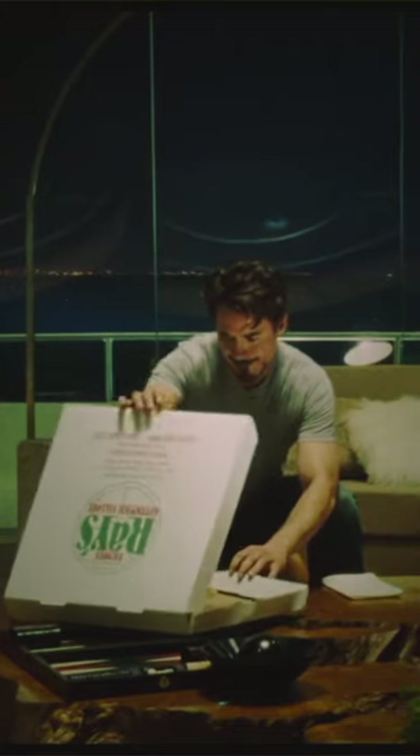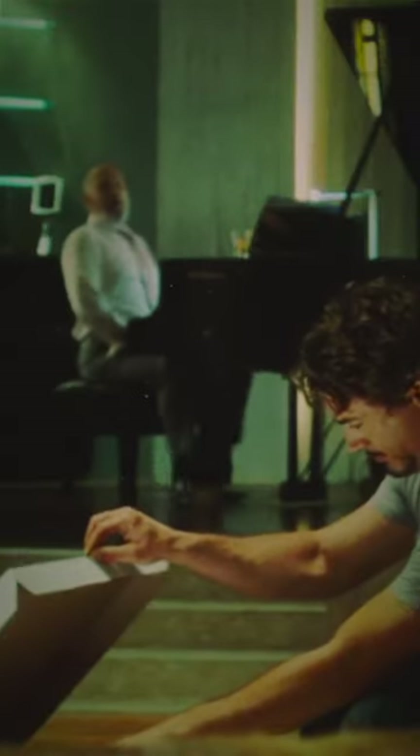Cardboard. Many people have compared the texture and flavor of Domino's Pizza to cardboard. When you're done with your Domino's Pizza, eat the box because it tastes the same.